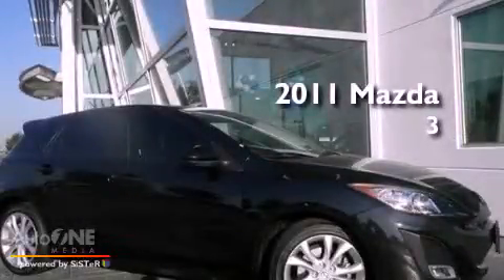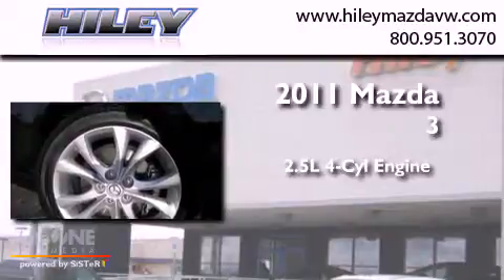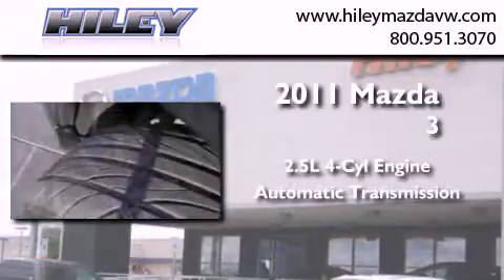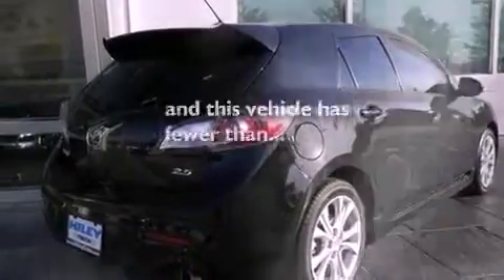This is a 2011 Mazda 3. It features a 2.5-liter four-cylinder engine and an automatic transmission. Its top features include a CD player, performance tires, aluminum wheels, a rear spoiler, fog lamps, and this vehicle has fewer than 17,000 miles on the odometer.